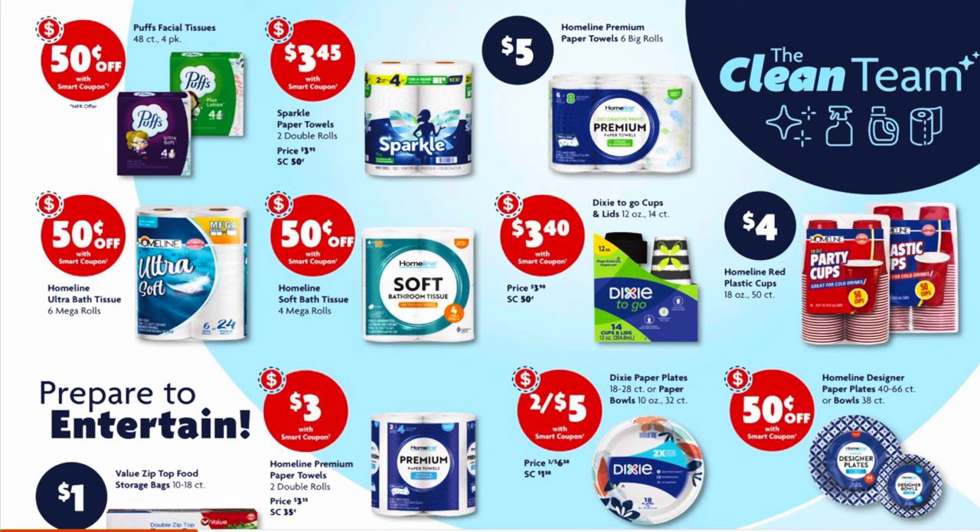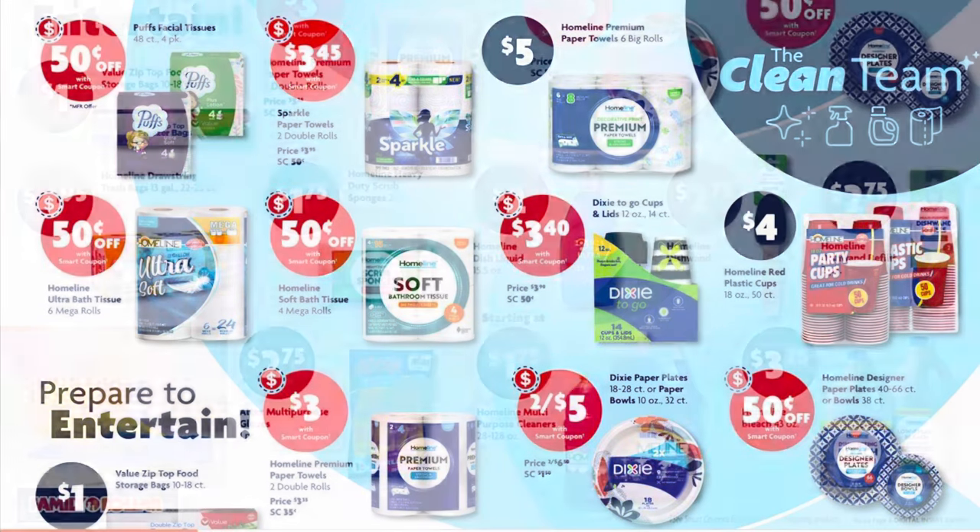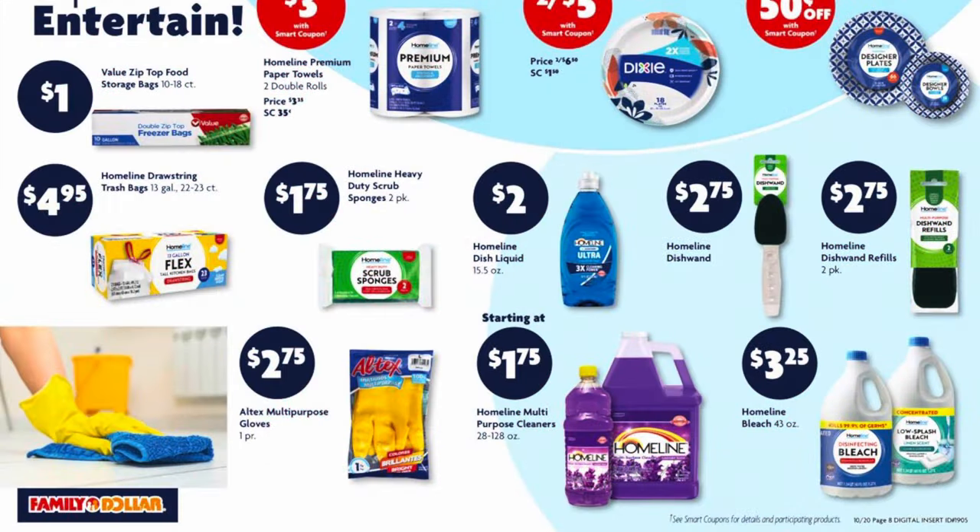They just wasted a whole half page on coupon matchups, so we're going to skip that — it's not telling us anything is on sale or giving us any valuable information. The bottom half is just showing regular prices on things, no sales. It looks like they just wanted to show us they sell cleaning items.